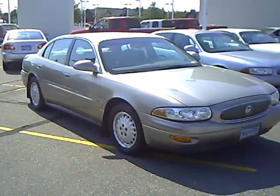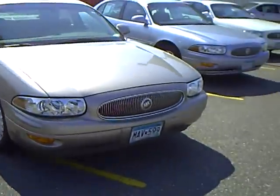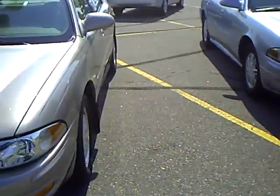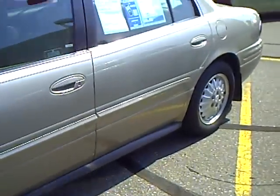Hi, this is Don Griggs at Mills Ford Lincoln Mercury, Brainerd Baxter, Minnesota, and I'm presenting you a 2004 Buick LeSabre Limited, stock number 1F090412A.